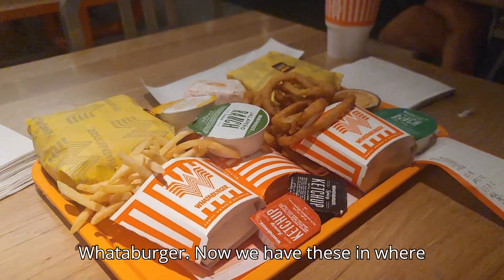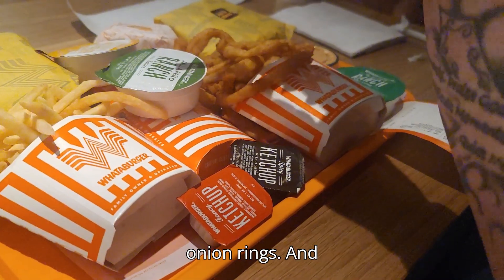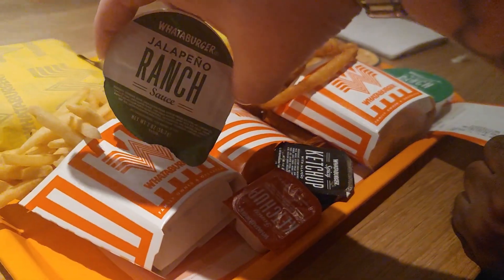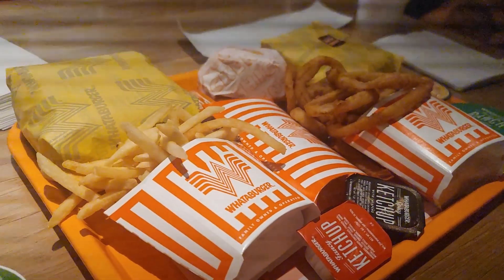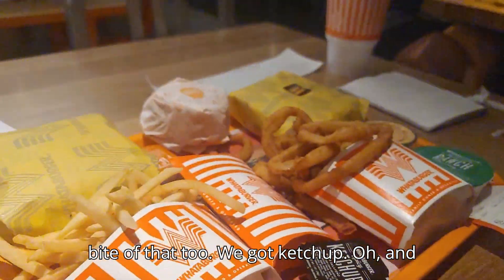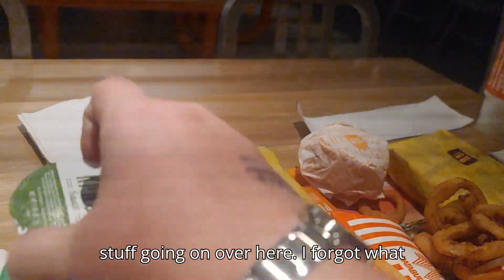So it's our first time at a Whataburger. We have these where we're from but we've never eaten at one, and it's right next to our hotel. Ronnie got some onion rings which I'm going to try. They got jalapeño ranch, honey butter sauce — because Ronnie got one of the breakfast sandwiches. We got ketchup and spicy ketchup, and their version of ranch.